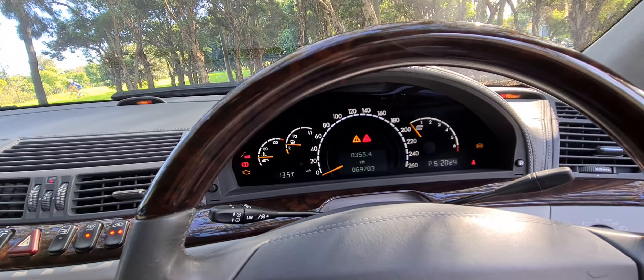Honestly, this is a car — I know we always say it — we should keep this one. You could put the old Nokia in there, or buy an adapter and have Bluetooth.